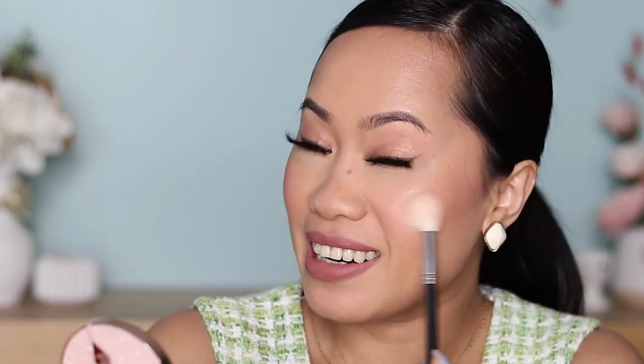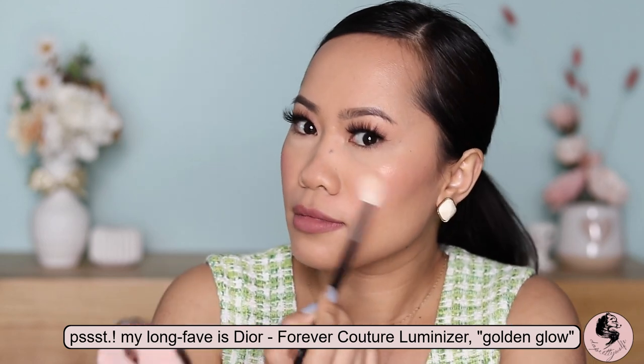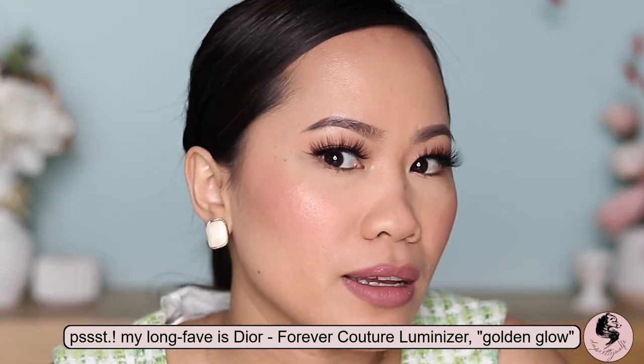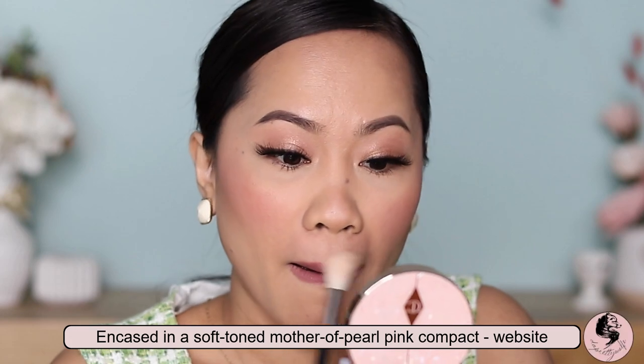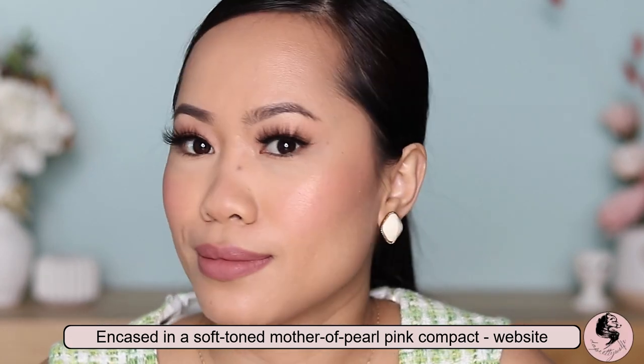New favorite! Right now it's just giving me that super springy, summery vibe and I love it, I really really love it. I couldn't say anything else — these two products are just beautiful. I love it, it's worth it.